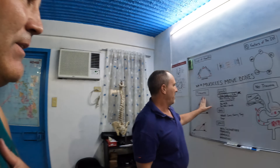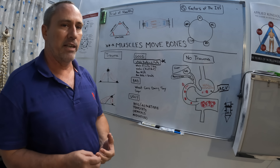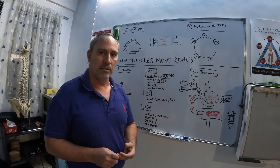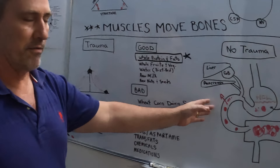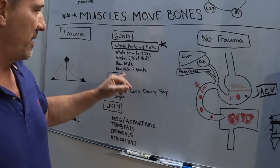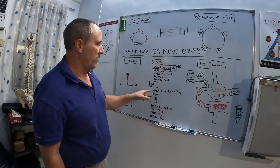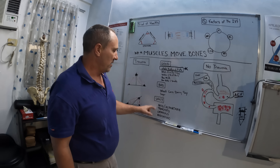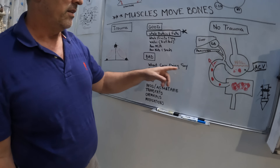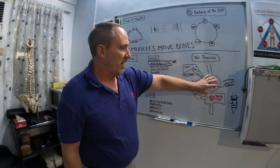Think of it like a car — the car can have two problems: you can hit something, or the engine can fail. Same with your body: you can injure yourself, or your engine can fail. And since everybody's eating poorly today, there's the good, bad, and ugly. If you're eating good most of the time this system will work — you can handle a little bad once in a while for holidays and birthdays. But if you're eating a lot of the ugly stuff, the body falls apart.